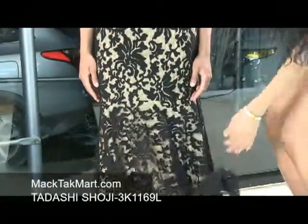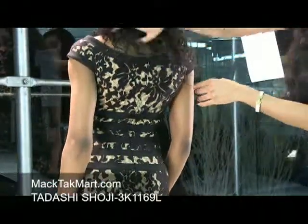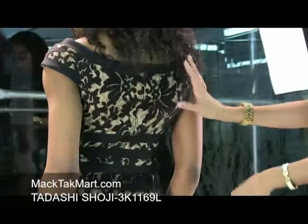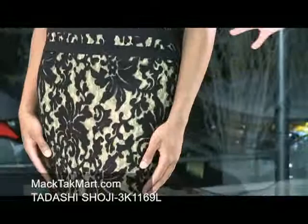It feels very nice on the skin. If we turn around, you can see that the zipper is invisible and it shows just a hint of skin at the neck — a nice accent. This dress is very formal, very ballroom, very red carpet.